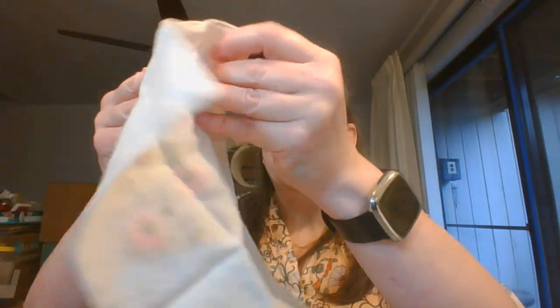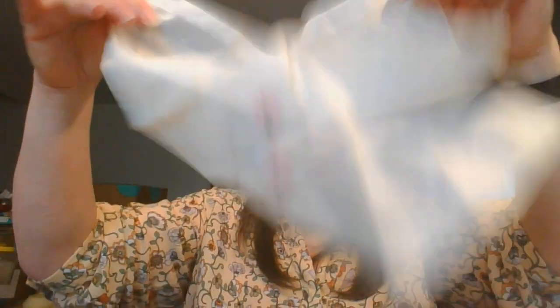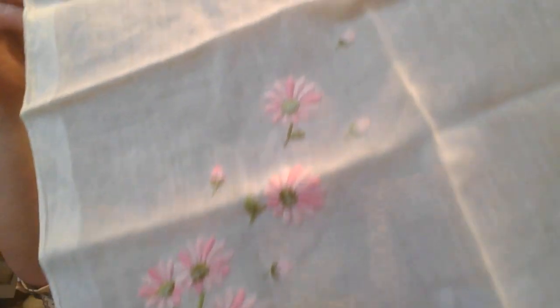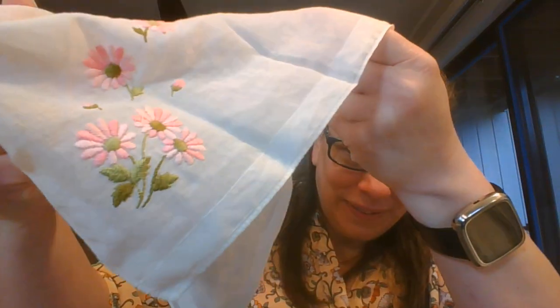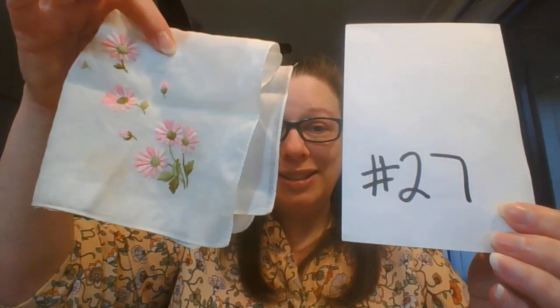Okay, pink floral — this one is stitched. There we go, and here is the back. I think this one was the front, and then that one was the back. And this one is number twenty-seven.